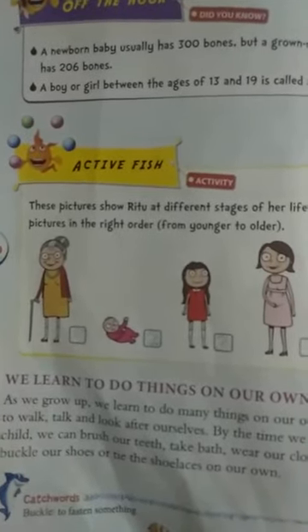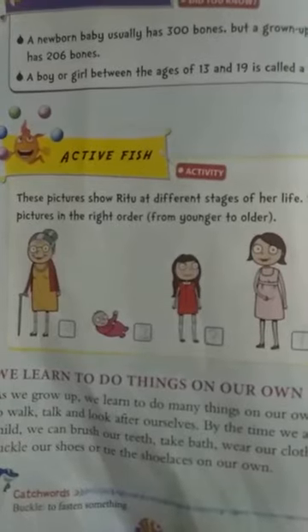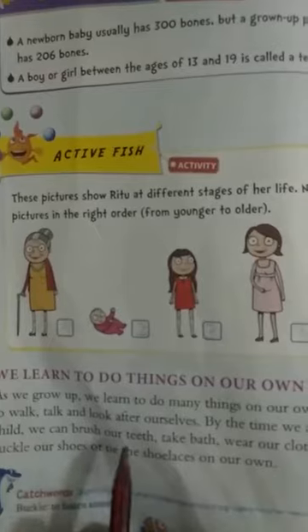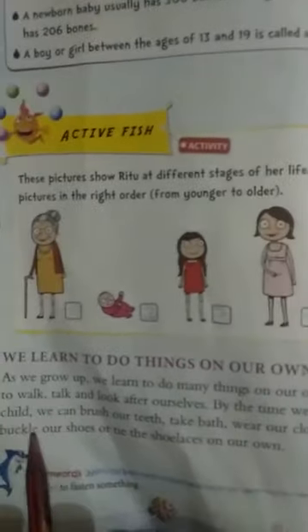As we grow up, we learn to do many things on our own. We learn to walk, talk, and look after ourselves. By the time we are a young child, we can brush our teeth, take a bath, wear our clothes, and buckle our shoes and tie the shoelaces on our own.